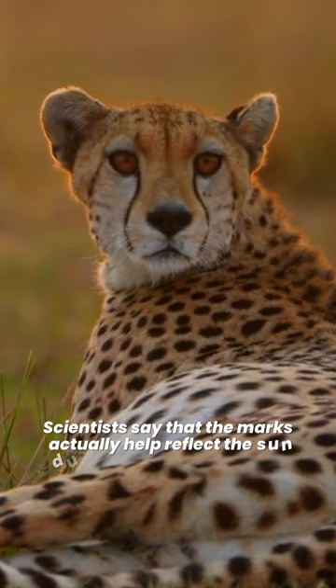Scientists say that the marks actually help reflect the sun during the cheetah's daytime hunting and help them focus better when running after their prey. With the black lines, cheetahs won't get blinded by harsh sunlight like we do.